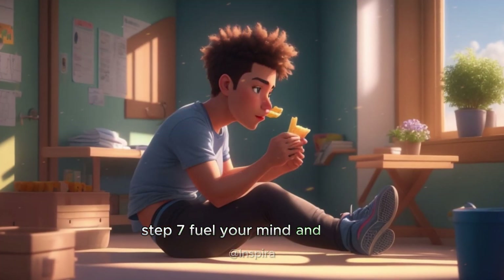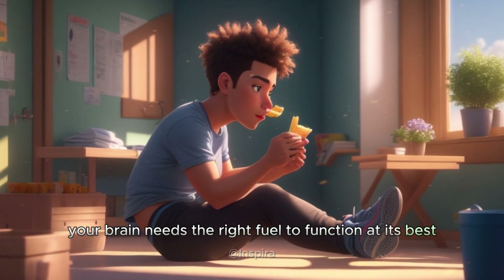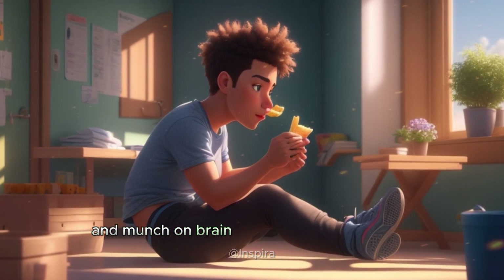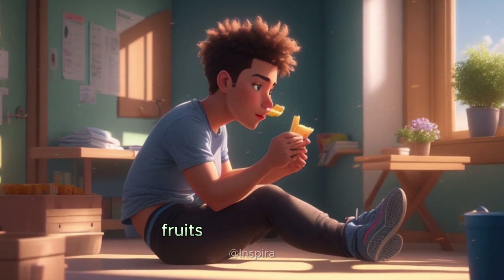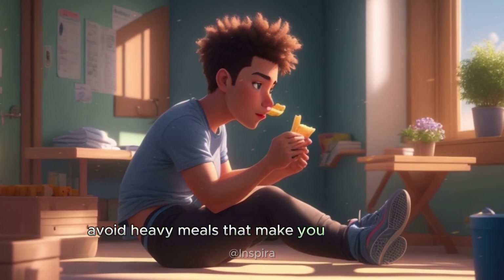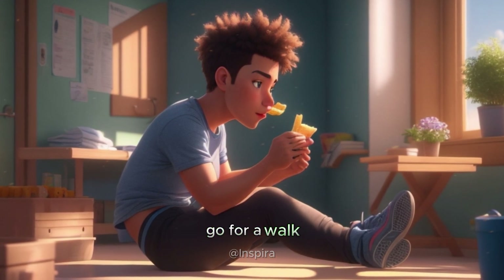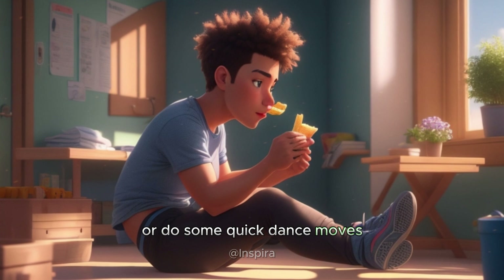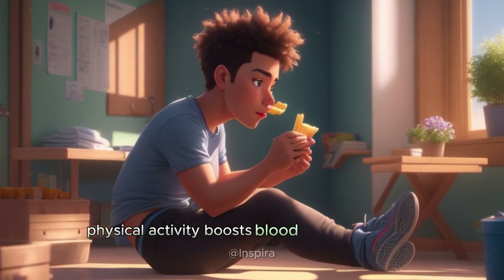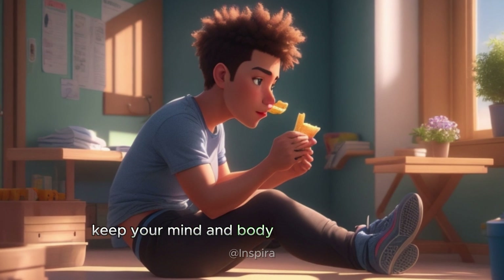Step seven: fuel your mind and body. Your brain needs the right fuel to function at its best. Stay hydrated and munch on brain-boosting snacks like nuts, fruits, and dark chocolate. Avoid heavy meals that make you feel sluggish. Take short breaks to stretch, go for a walk, or do some quick dance moves. Physical activity boosts blood flow to the brain, enhancing alertness. Keep your mind and body in perfect harmony.